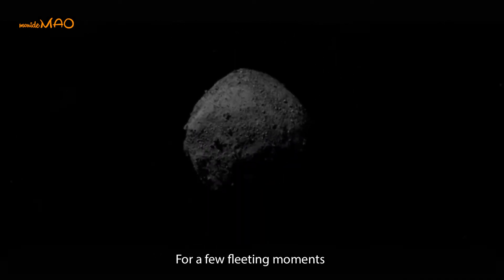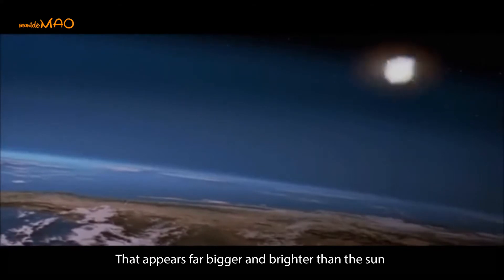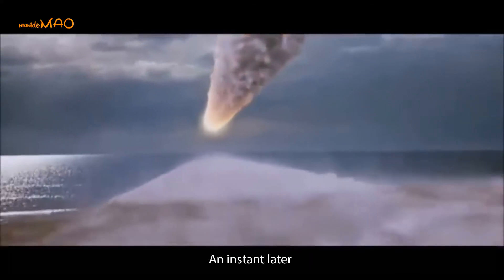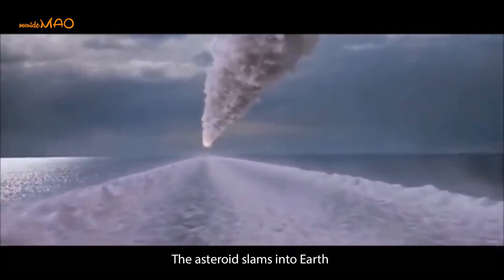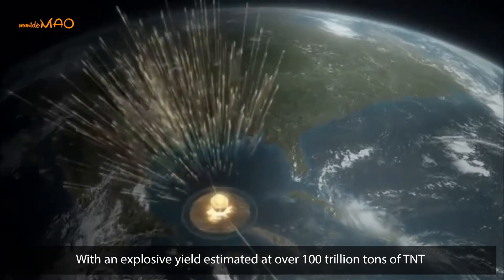For a few fleeting moments, a fireball that appears far bigger and brighter than the Sun streaks through the sky. An instant later, the asteroid slams into Earth with an explosive yield estimated at over 100 trillion tons of TNT.